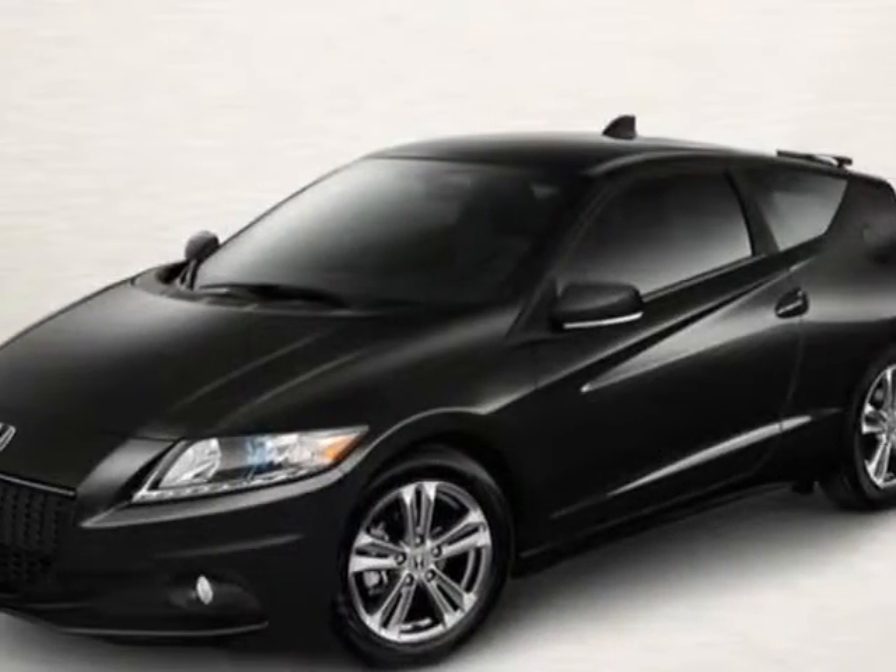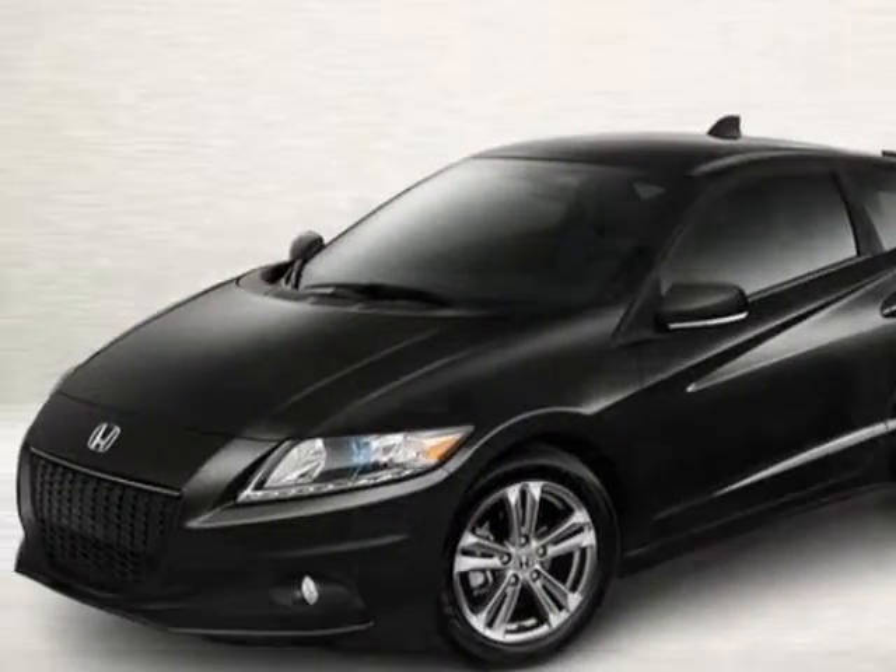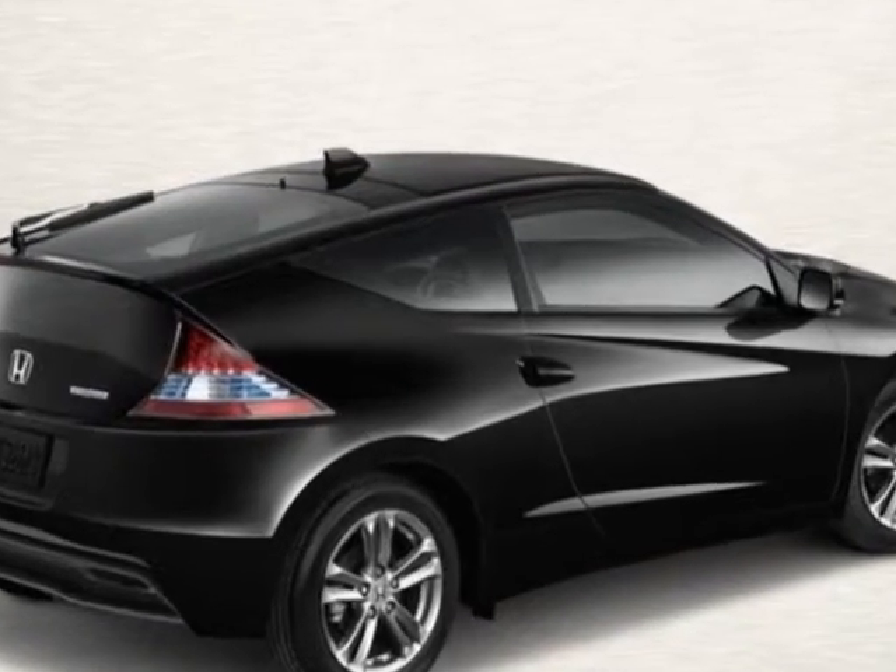Take a look at this new 2013 Honda CRZ. For your protection, this vehicle has a full factory warranty.